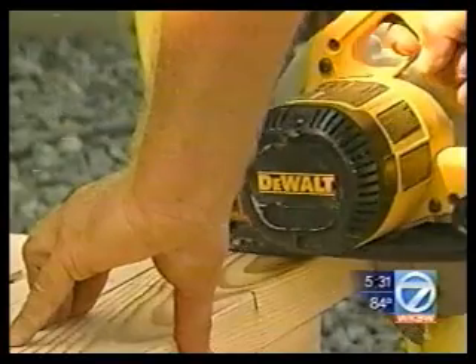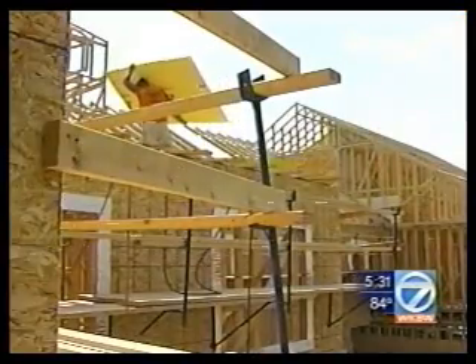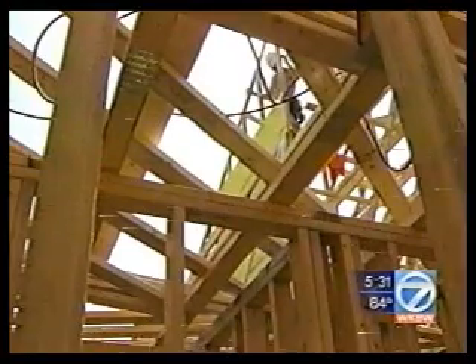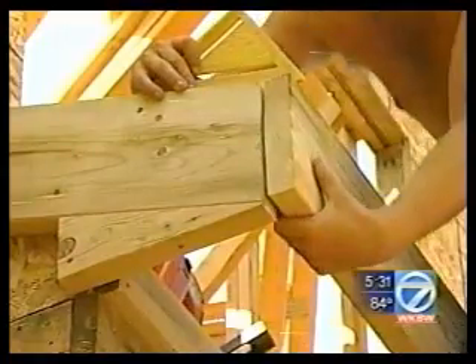From a distance, it looks and sounds like any construction site. But at this site in Orchard Park, something is missing: a gas-guzzling generator.